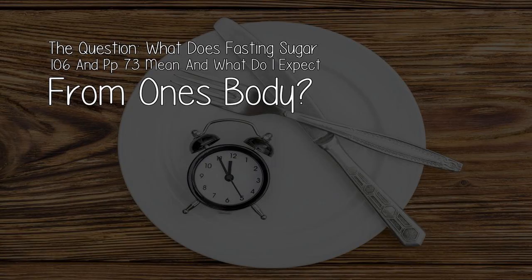But for now, today's video. The question: what does a fasting sugar of 106 and a postprandial of 73 mean, and what do I expect from one's body?